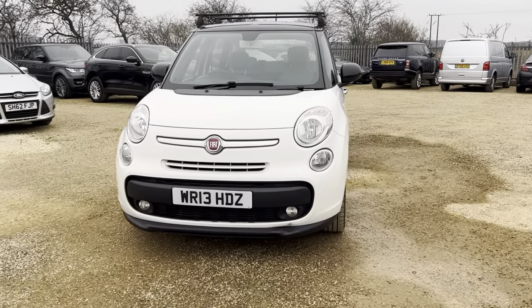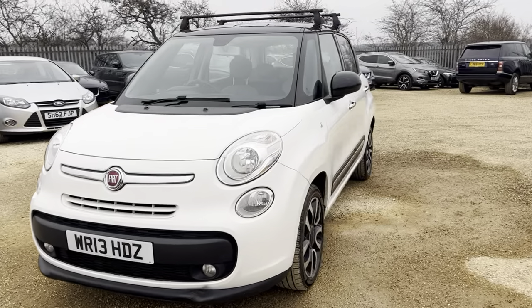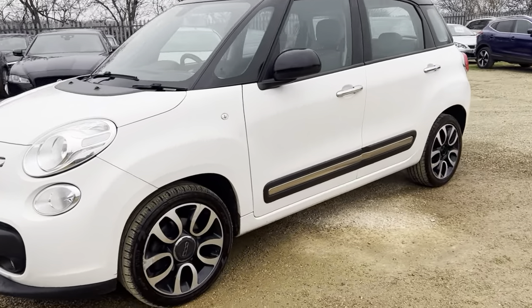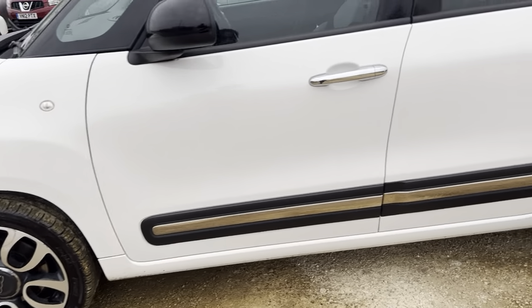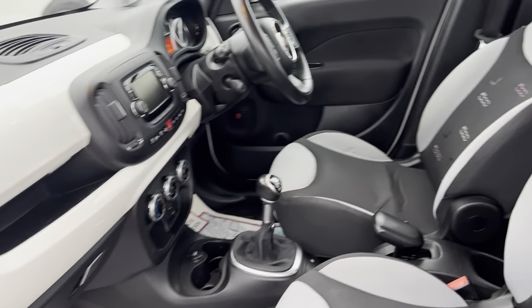Hi guys and welcome to CarFirm. Here today we have our lovely 2013 Fiat 500L 1.3 litre in white with some lovely diamond cut alloys to set it off. Very clean and tidy example and it's a five-speed manual.